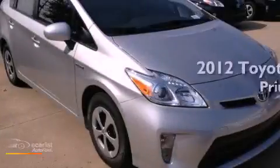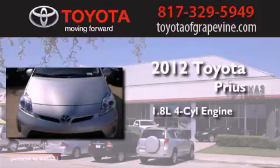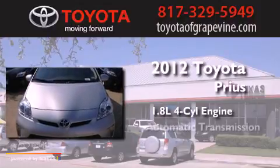This is a brand new 2012 Toyota Prius. It features a 1.8 liter 4 cylinder engine and an automatic transmission.